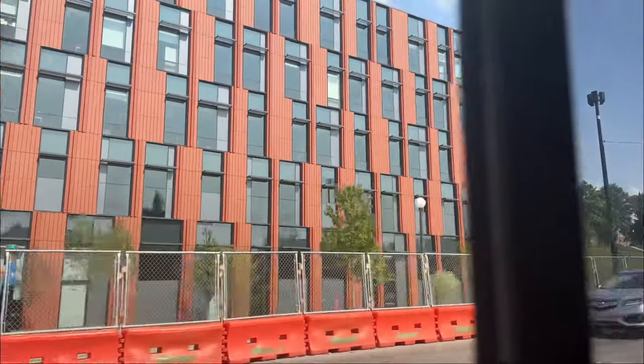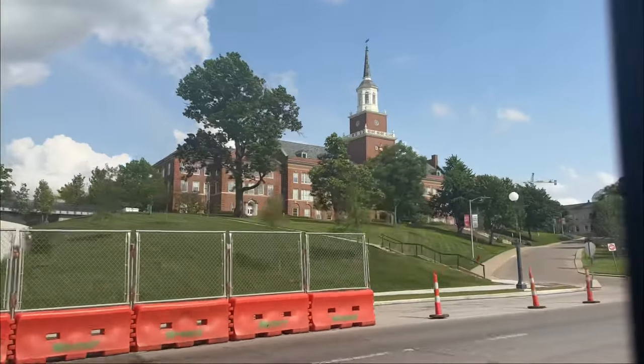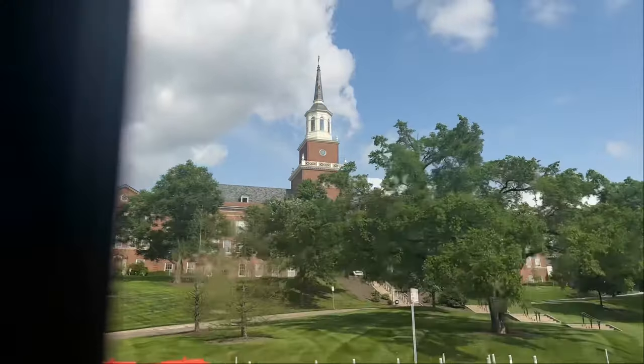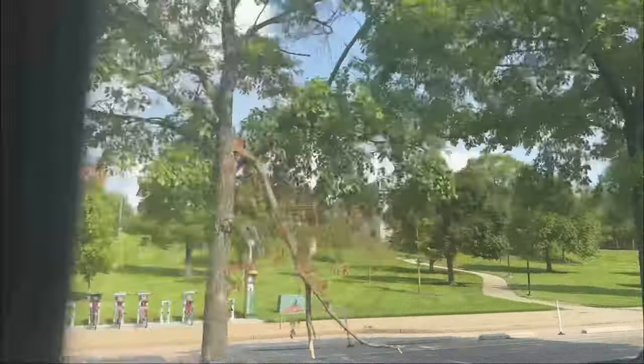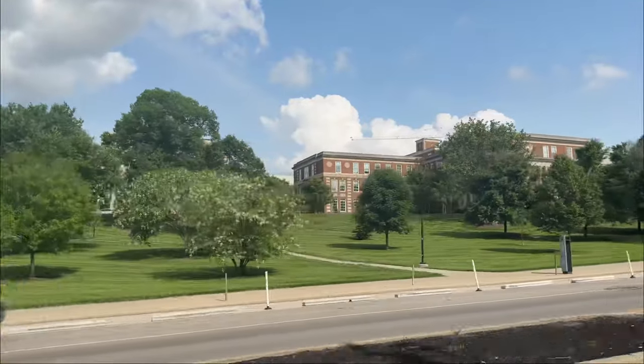We will go to college in about 2 minutes. We will go to the front side of the college, then to the right side, and then to the left side. As you can see, there are a lot of university buildings here.